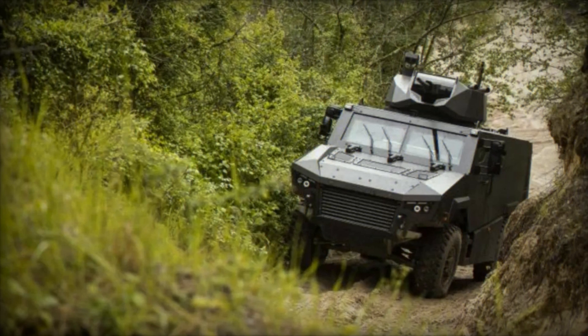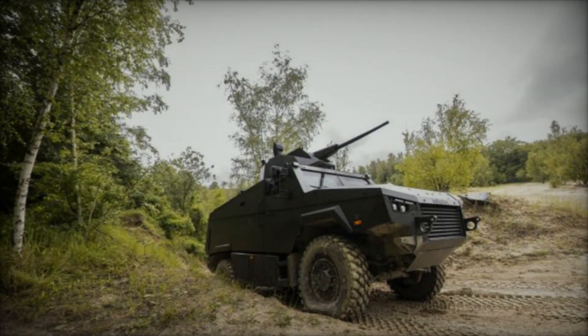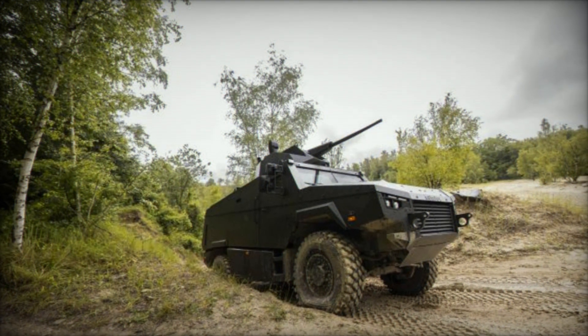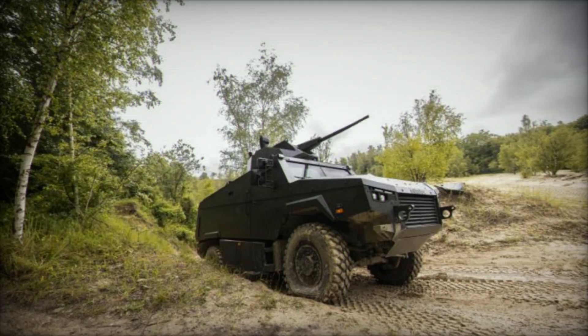The MAV-RX benefits from Arquis's globally recognized expertise in wheeled mobility. It is equipped with independent wheel suspensions and a powerful 400-horsepower engine coupled with a 7-speed automatic transmission.